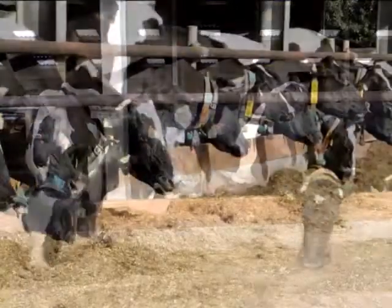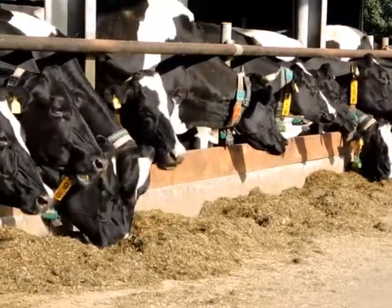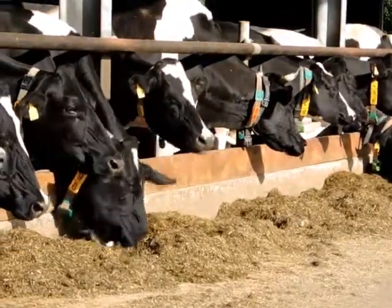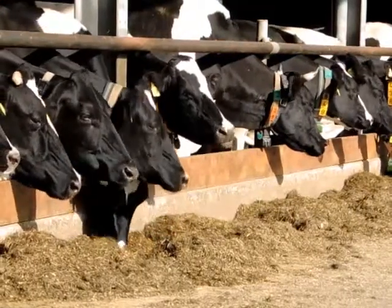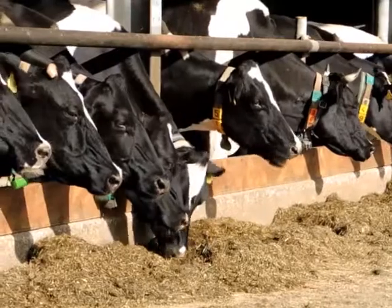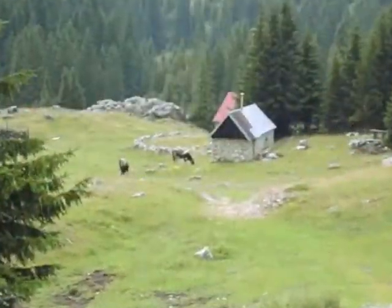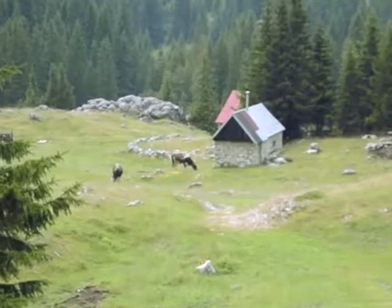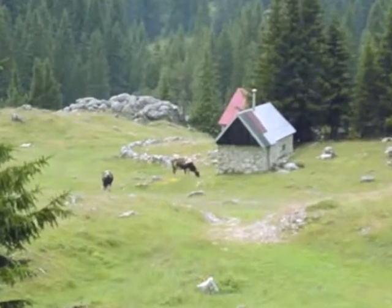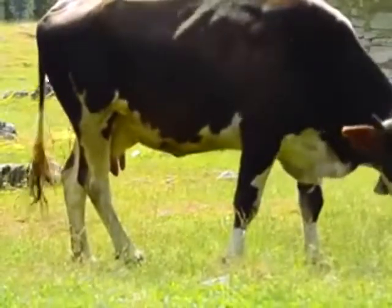So, what does A2 A2 mean? Cattle, whether male or female, all carry a gene for producing beta-casein proteins. Each carries two copies of the gene, which is listed as A1 A1, A1 A2, or A2 A2. A genetic test can easily determine whether a cow is genetically predisposed to produce A2 or A1-type protein in its milk.